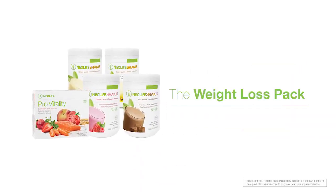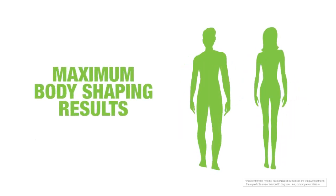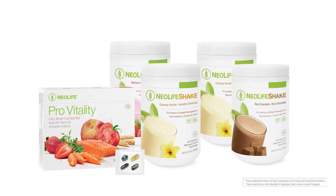The Weight Loss Pack is designed to help you lose weight the healthy way. It contains a 30-day supply of everything you need in order to see maximum body shaping results, with four 15-serving Neolife shake canisters and one 30-serving box of ProVitality.